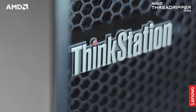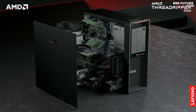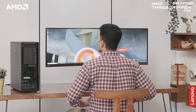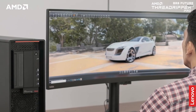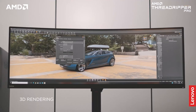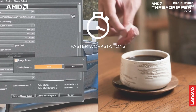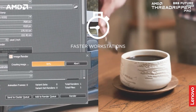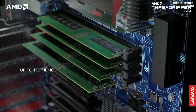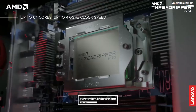Number two: the Lenovo ThinkStation P620. This powerful and reliable workstation is ideal for creative professionals and businesses that demand high performance. The ThinkStation P620 is equipped with the latest Intel Xeon processor, delivering up to 28 cores and 56 threads of processing power, making it perfect for demanding applications such as 3D animation, graphic design, and video editing. Graphics card options include the NVIDIA Quadro RTX 6000 and the AMD Ryzen Threadripper Pro.